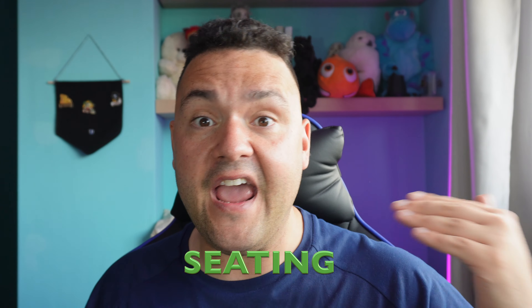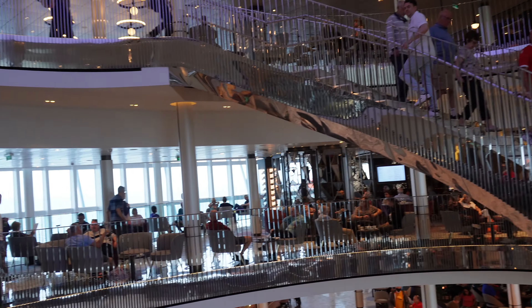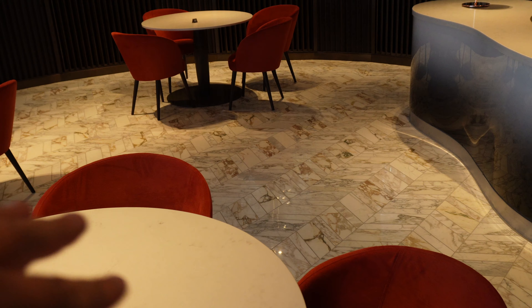Number four: plenty of seating. Iona has so much seating in the atrium — I couldn't believe how many empty tables there were, even on a very busy sailing. The atrium has three decks of seating with loads of nice places to tuck yourself away with a drink, read a book or newspaper, or just have your own private space. Having cruised on Disney Magic, MSC, and other cruise lines, I've never seen so much seating on any other cruise line compared to Iona.